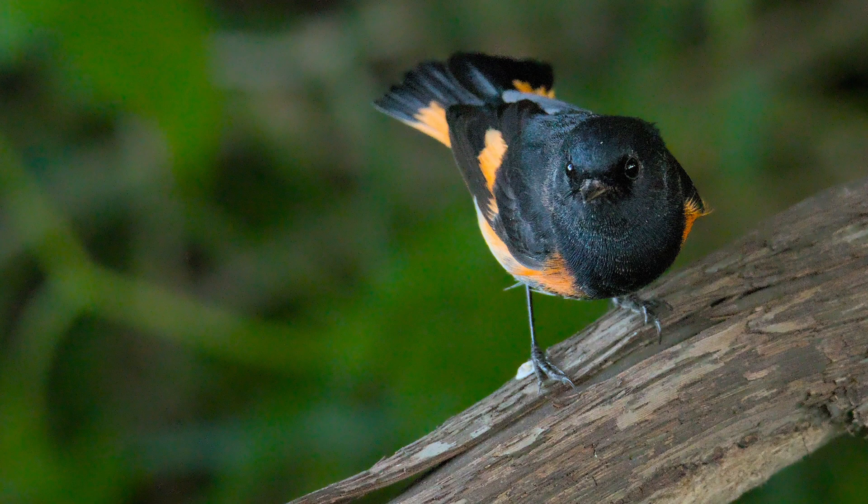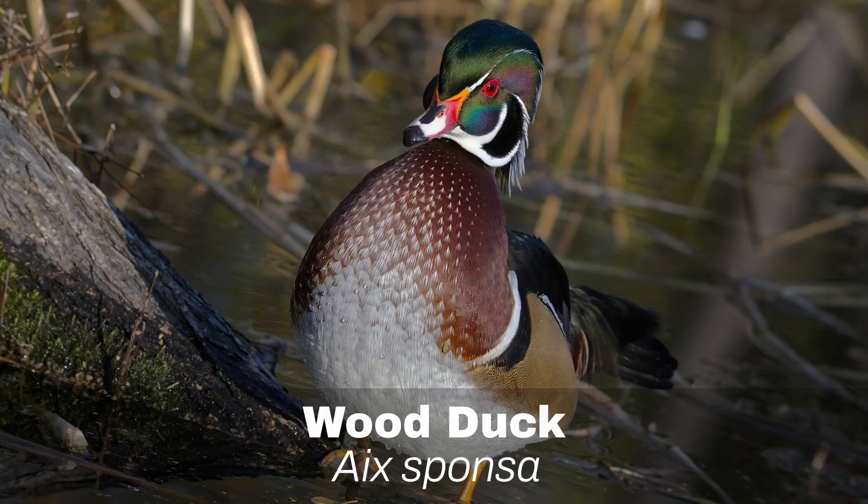Number 19: American Redstart. The American Redstart is another popular warbler most frequently found in forests. The male is especially easy to identify because it has a contrasting black and bright red plumage.